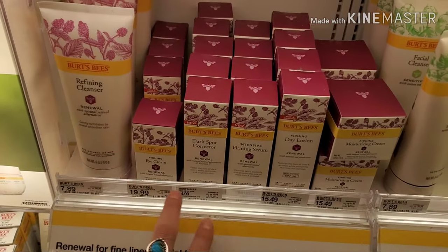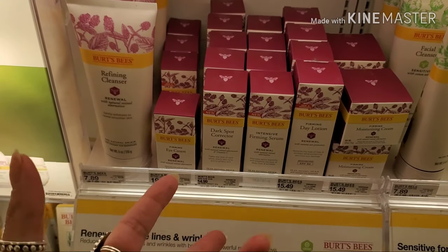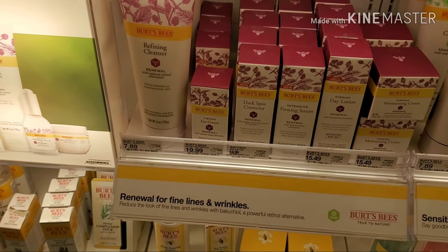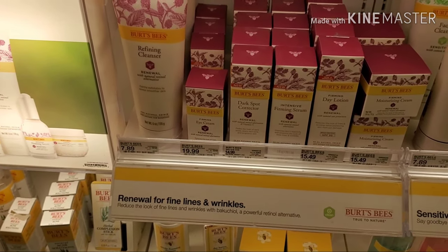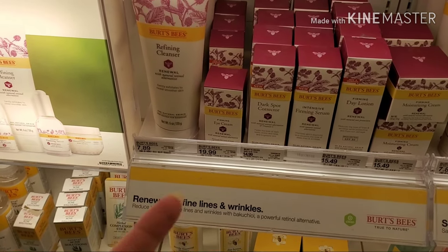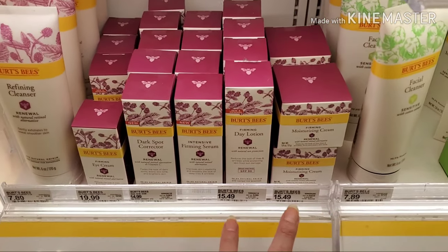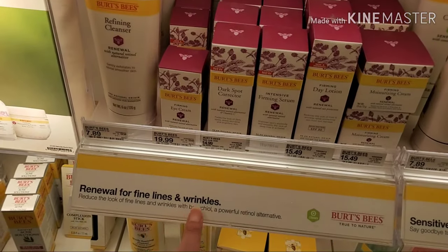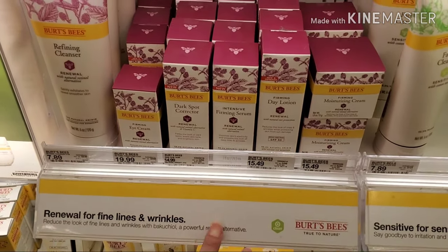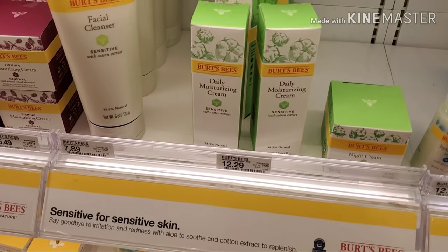I just reviewed all of the ingredients in their renewal line and it all looks really nice. They don't contain any dimethicones, which can cause acne in acne-prone people, no petrolatums, and no alcohols that are damaging or drying to the skin. So if you're looking for something for fine lines and wrinkles, the Burt's Bees refining and renewal line is going to be really great.